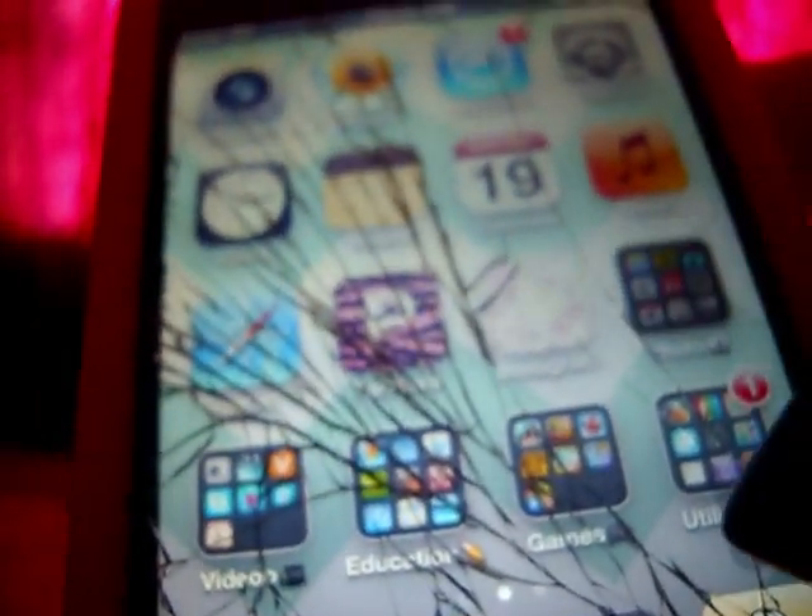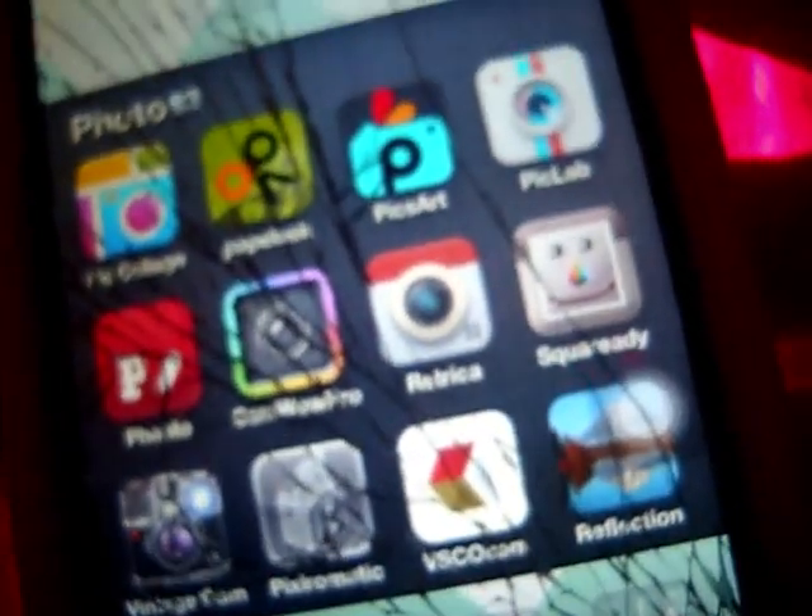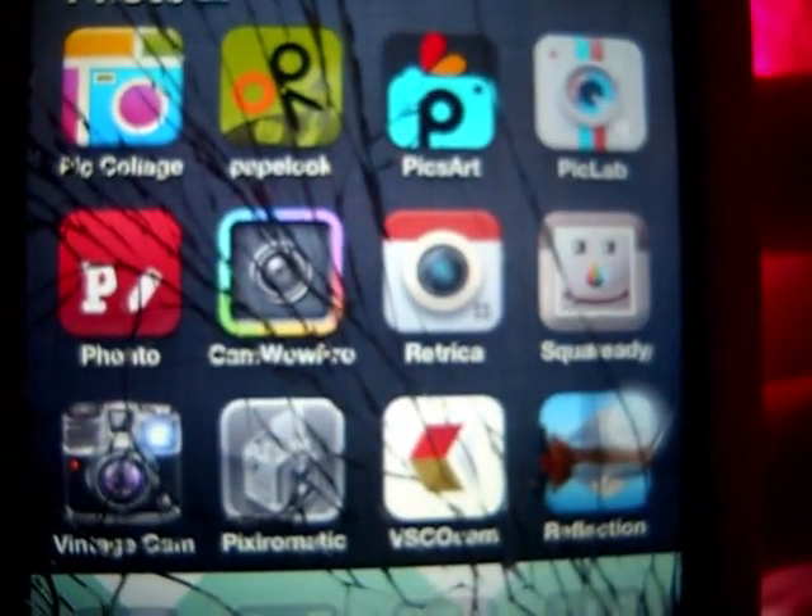I just have Pandora and Instagram. Then I have my photo apps - I'll show you guys how I edit my Instagram photos in a different video, but not in this one because that would be too time consuming. Those are: Retrica, BiscoCam, and SquareReady.